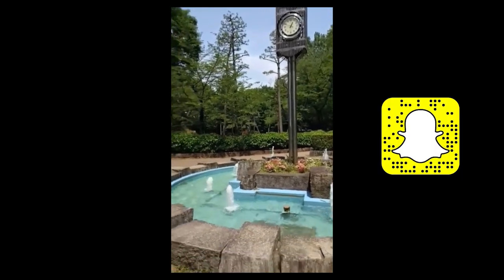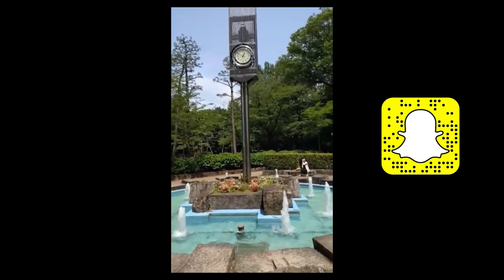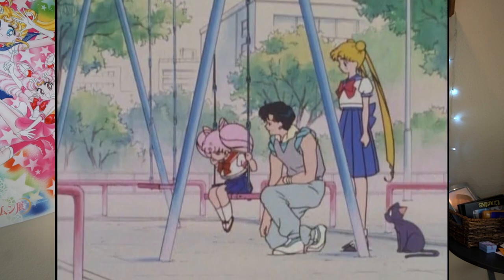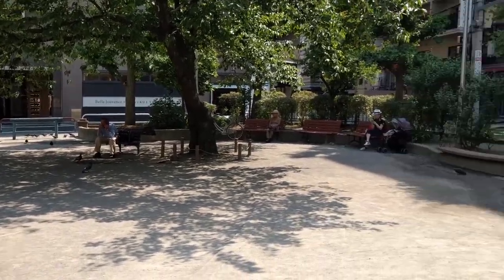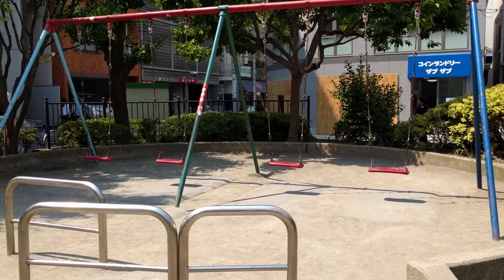I found Usagi and Mamoru's date place — it's so pretty! Number four is a really easy one to get to, pretty much in the center of Azabu-Juban. This is Chibiusa's swing set in Amishiro Park. This one was used in all sorts of episodes, but the one I'm really reminiscent about is Chibiusa whenever she's mad and sitting on that swing set all by herself. If I turn around, these swing sets are where Chibiusa loves to play.